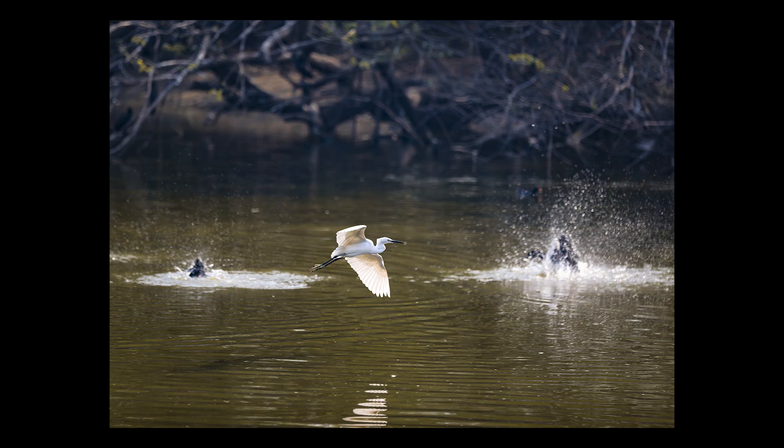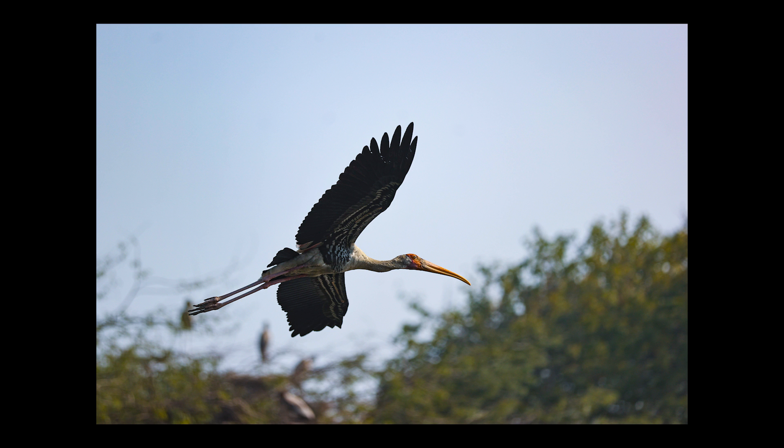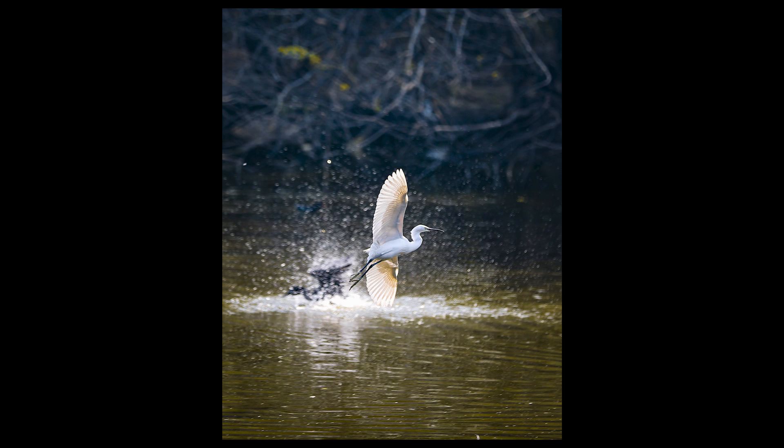Trust me, when I shot with the AI servo autofocus at 16FPS through the viewfinder, almost all photos were in focus — even against a very complicated background. My bird flight shots were accurately tracked and all the shots were in focus.